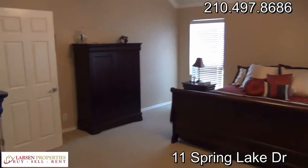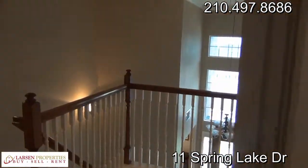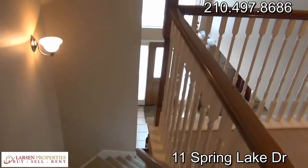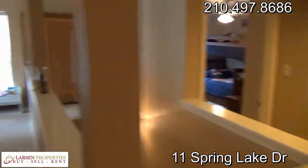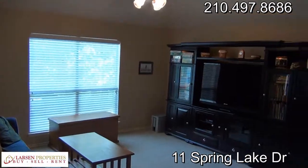That concludes our video tour — you've seen everything, hope you enjoyed. I think this home should go very quickly, so I would definitely not hesitate. If you are at all interested, give us a call at 210-497-8686, again 497-8686. Look forward to hearing from you, take care.